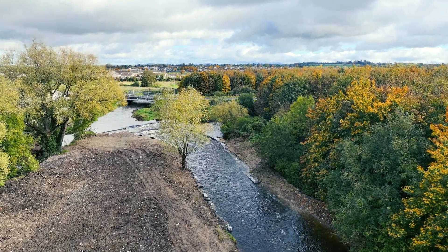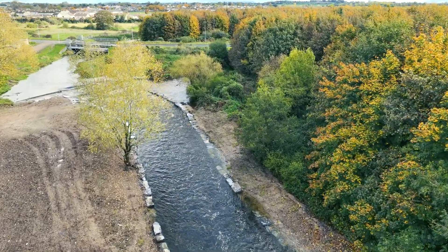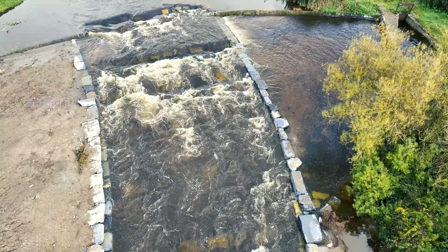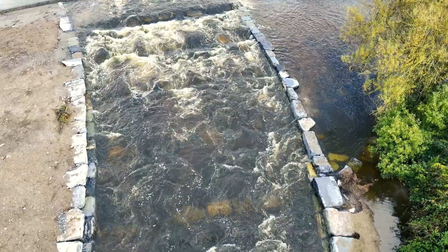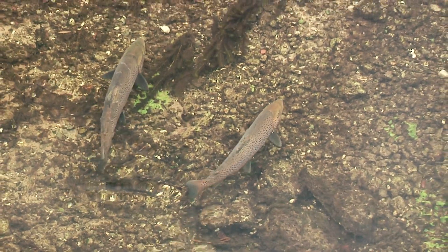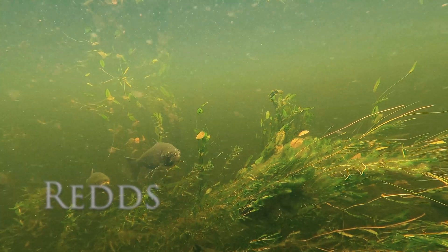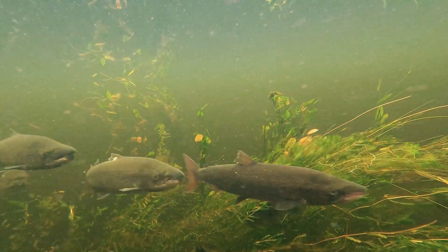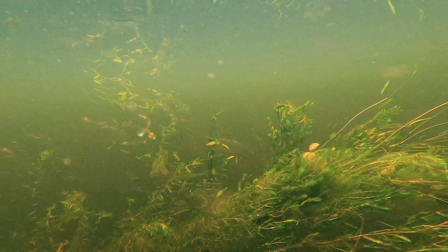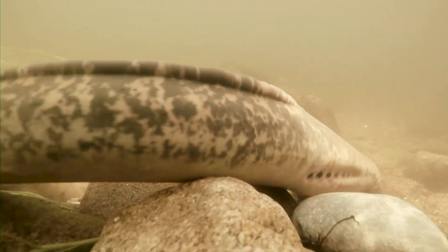The results are very positive. We initially did salmon redd counts upstream and found that 64 redds had been created just in the short period of October and November. This will mean that the 30km of river upstream will be improved for salmon, trout, eel and lamprey spawning grounds.